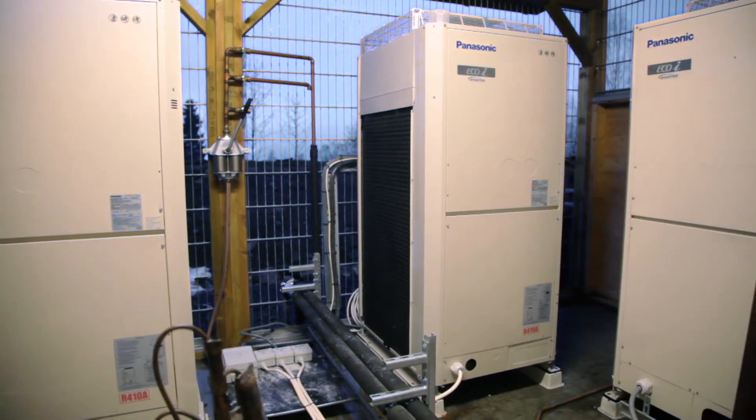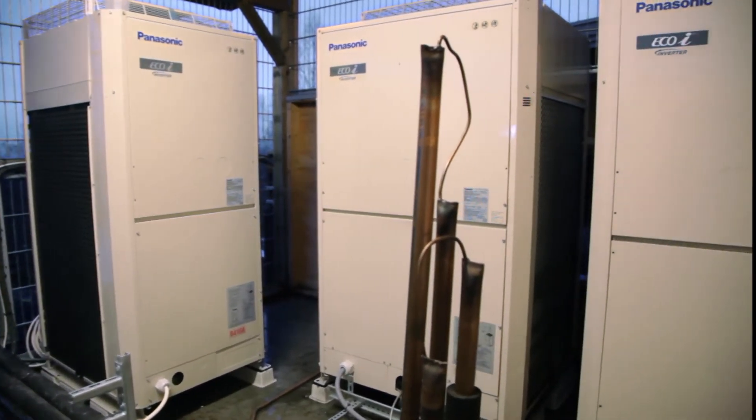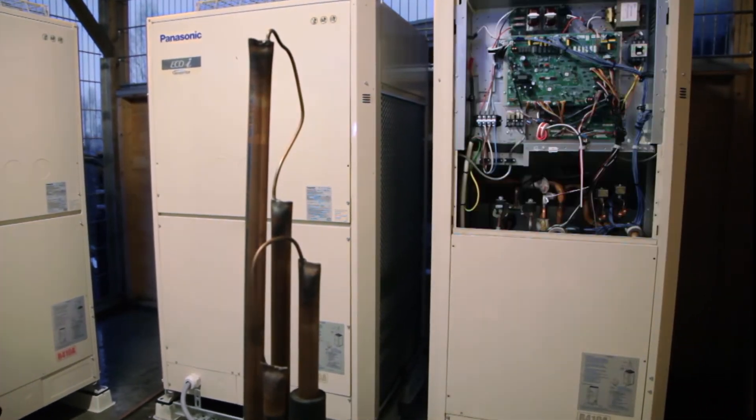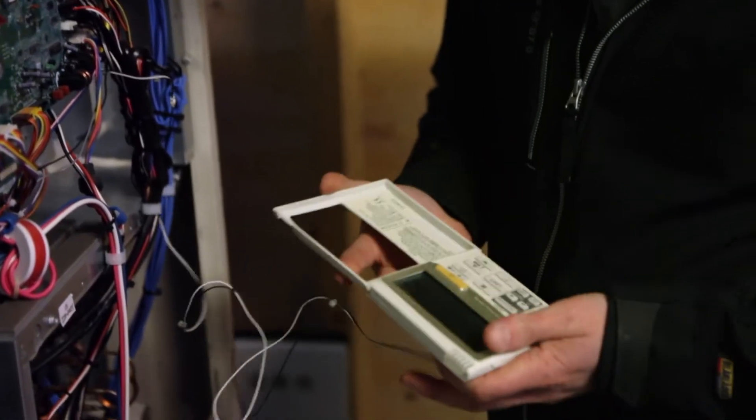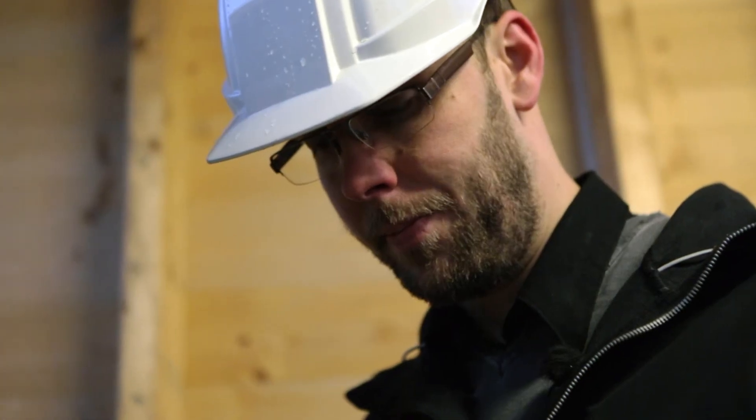Panasonic heat pumps are a game-changer when it comes to renewing or building heating systems for homes and apartment blocks. They are also optimised for easy maintenance. Eco-consults know about these advantages and highly recommend these systems.